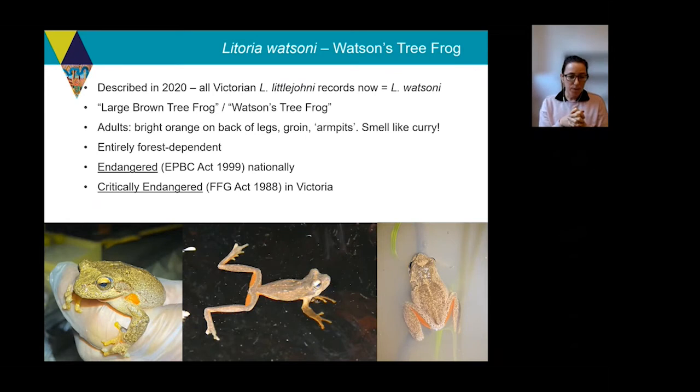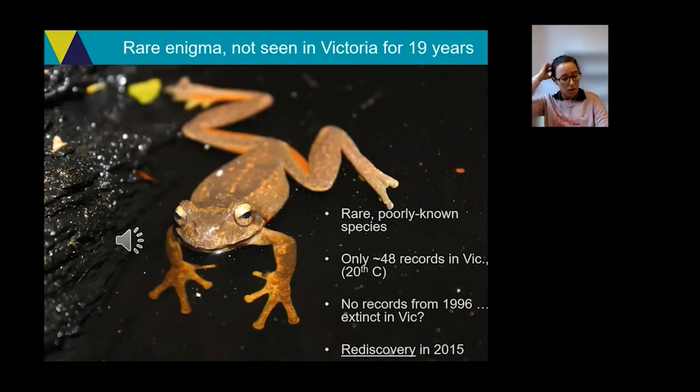They're an entirely forest-dependent species — they've never been detected outside of forested areas. Since February of this year they've been listed as endangered nationally and critically endangered in Victoria. They've always been known to be rare here in Vic, with less than 50 records accumulated over the course of the 20th century, and that was up until 1996, after which there were no further records for 19 years. There was serious concern that the species might be extinct in Victoria.